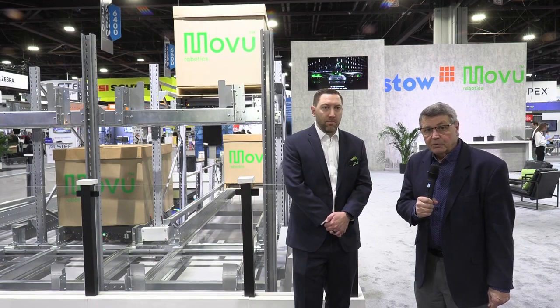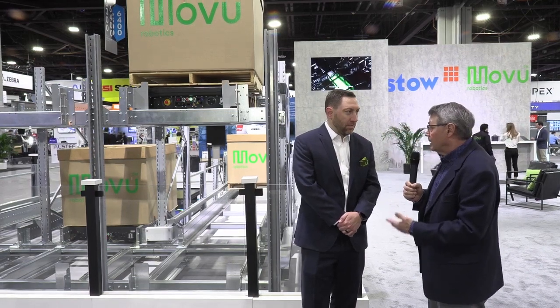Hi, I'm Dave Maloney with DC Velocity, and we're here at MODEX 24 in the Stowe Group booth, which encompasses both Stowe and MoVoo Robotics. And with me is Nate Richter. Thanks for being here. So tell us a little bit about the Stowe Group and what you're doing here at MODEX.